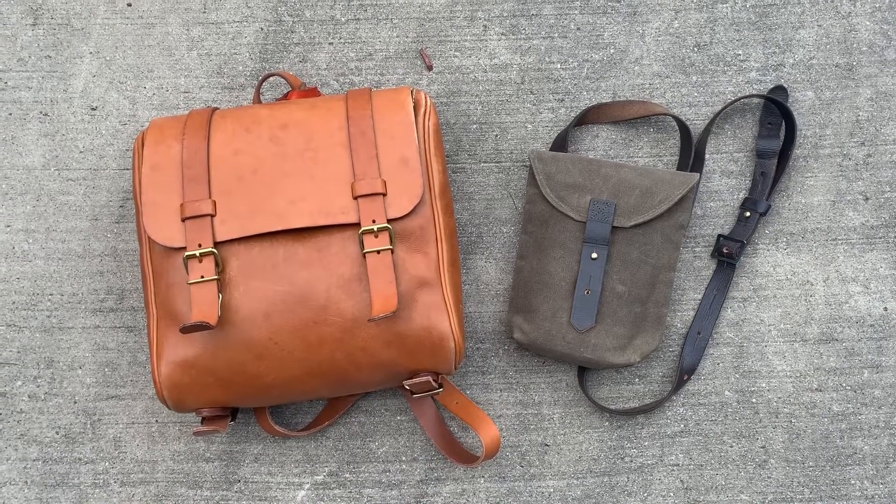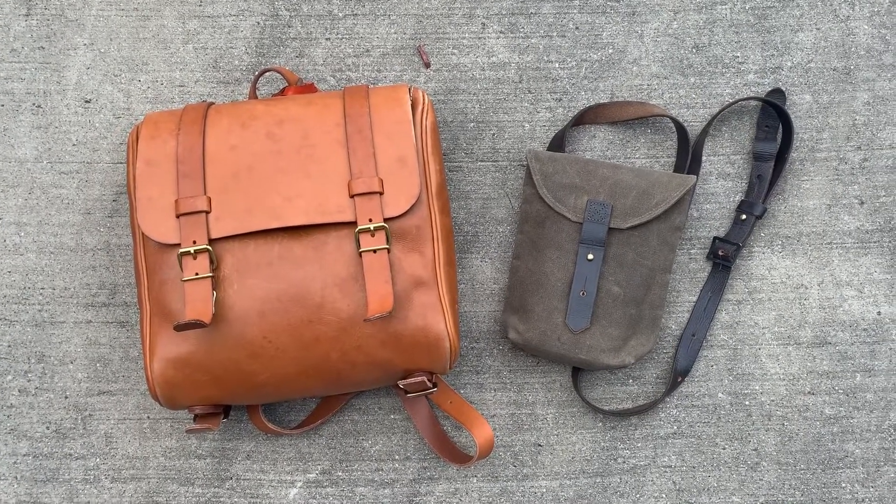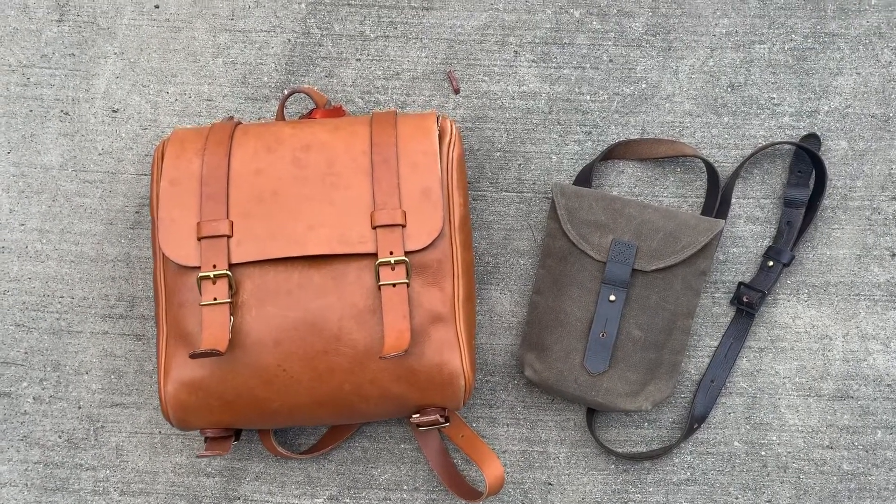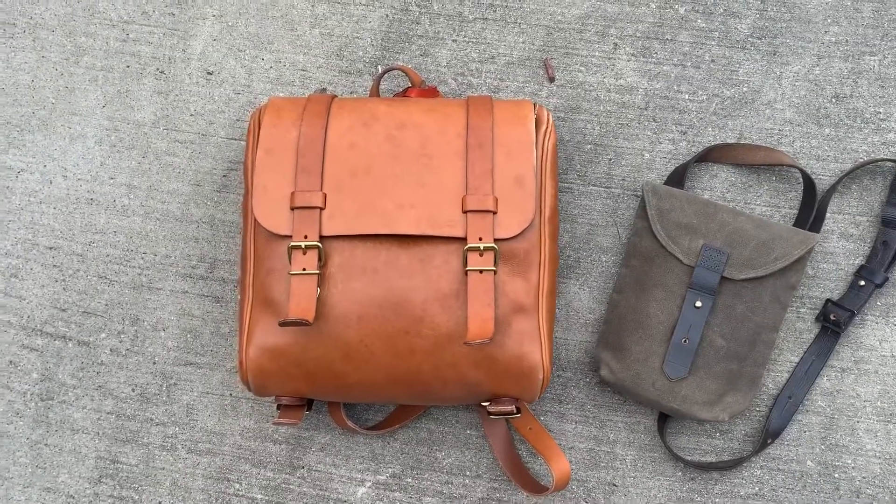Hello again. I just realized it's day 61 with my HERS leather bag and I hadn't posted a two-month update, so I wanted to do a quick video because I feel like it's changed a lot this month.